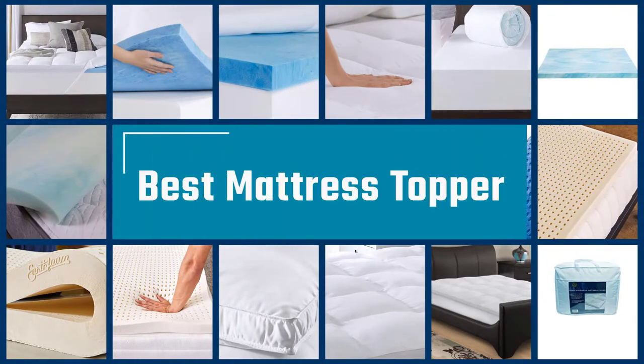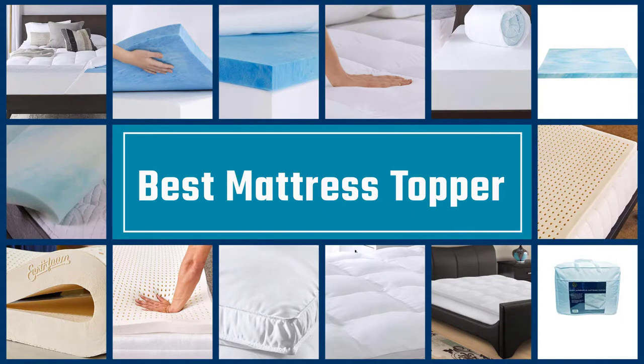If you are looking for the best mattress toppers, here is a collection you have got to see. Let's get started.